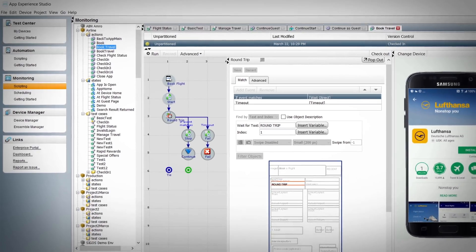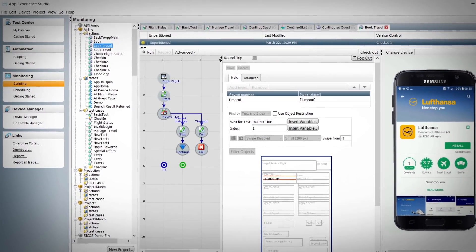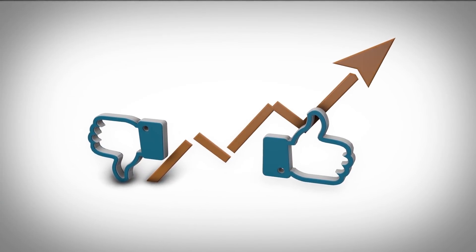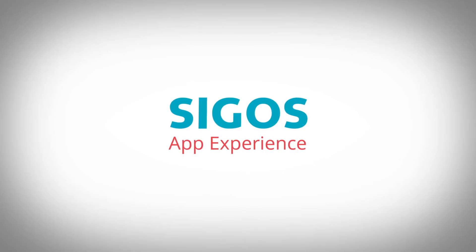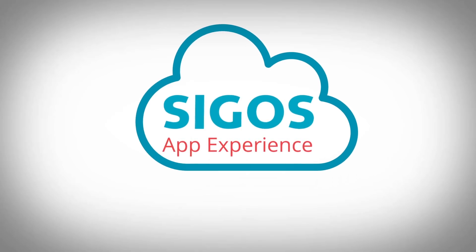By delivering functional, reliable, responsive apps that are continuously monitored for performance once they're in consumer hands. At Seaghost, we help you track your app's performance in the real world with our cloud-based mobile app monitoring solution.